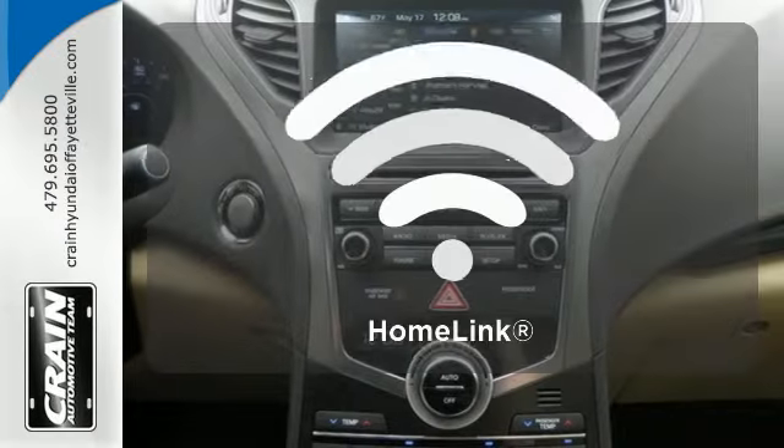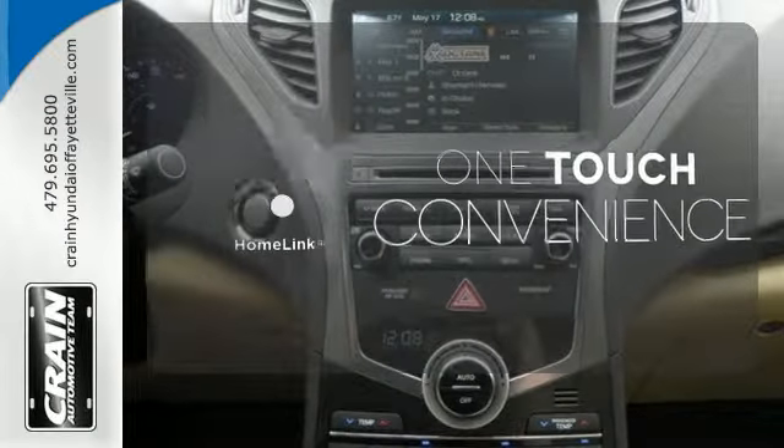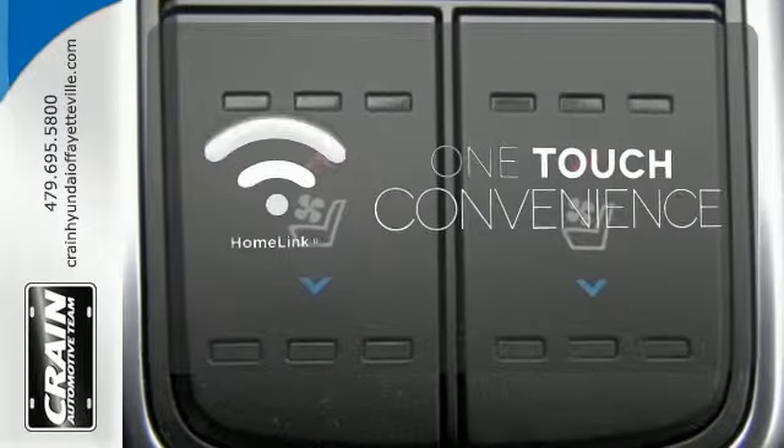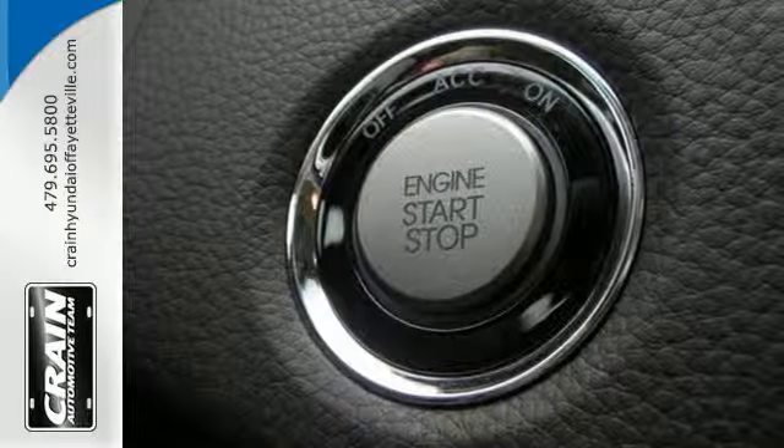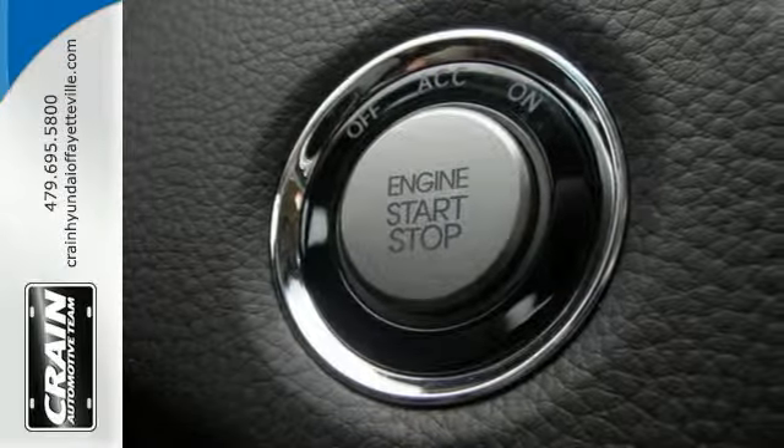With Homelink, one touch makes your arrival as welcoming as if you'd never left. A body inspired by nature. A velvety interior injected with technology. An inspiring performance.